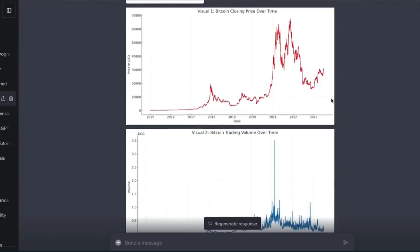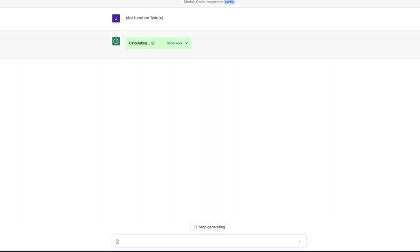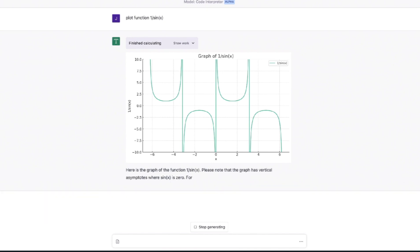What is code interpreter anyway? Code interpreter is a new beta feature for ChatGPT Plus subscribers that allows ChatGPT to do way more than generate text. Contrary to popular belief, it's not just for code — its possibilities are endless. I'm going to show you five cool things it can do on this episode of AI Wizard.